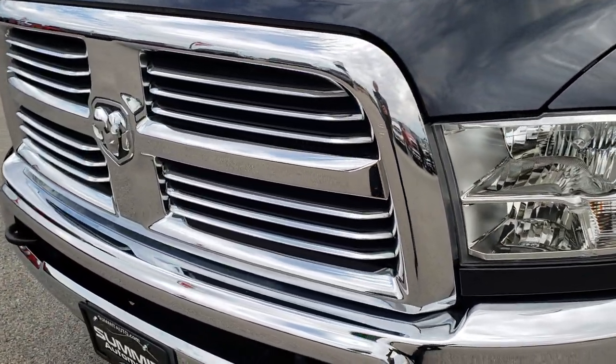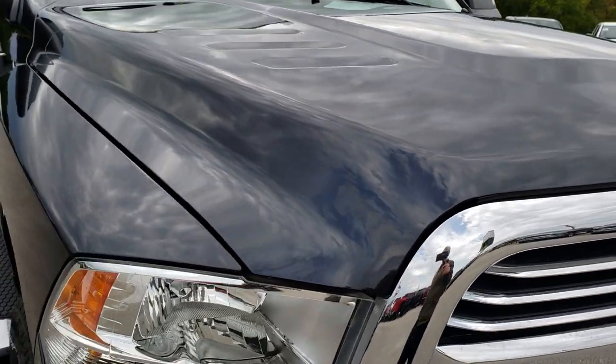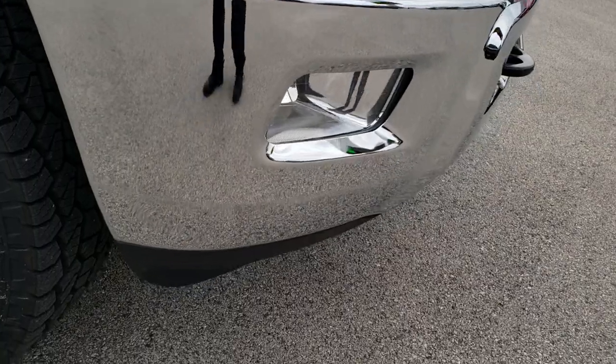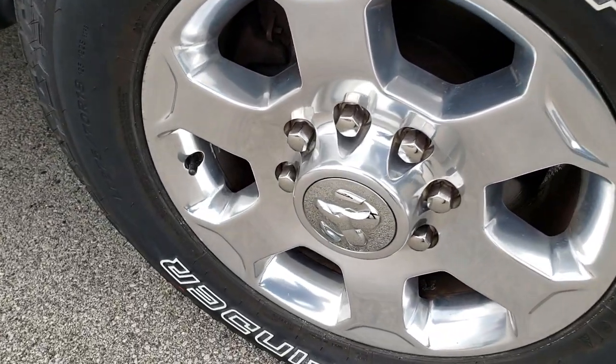The front grille is in excellent condition, as is the hood. Didn't see any dents or dings on that. It has factory fog lights. The front bumper is in excellent shape, as is the lower valence. Passenger side rims are in pretty nice condition.